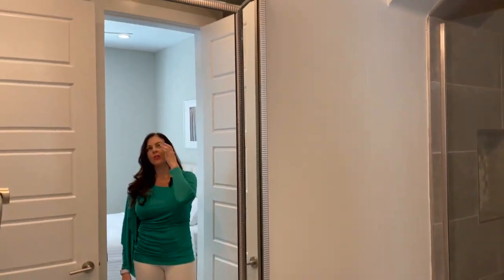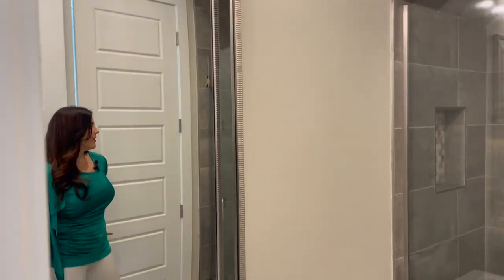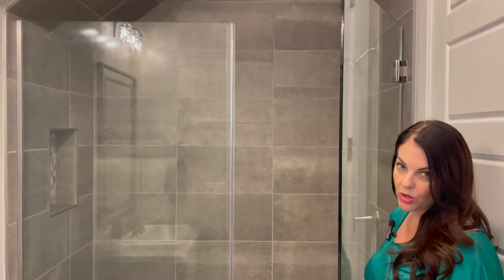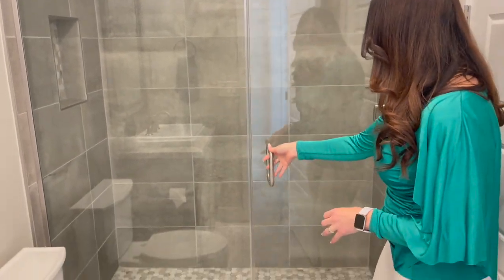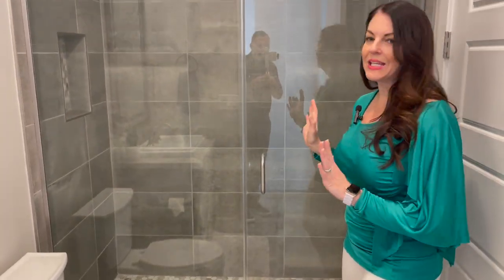I love the light fixtures, and then a nicely done walk-in shower. This has been upgraded from the tub-shower combo to a beautiful walk-in shower with a pretty hexagon tile accent. Nice stone tile — just super clean and elegant.